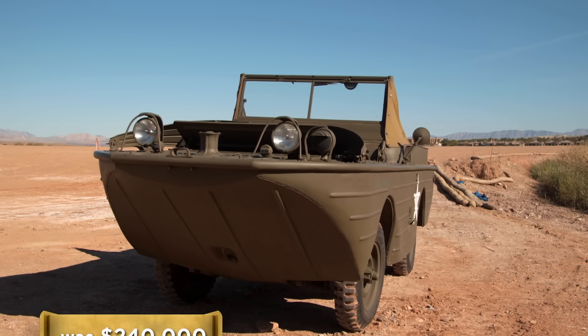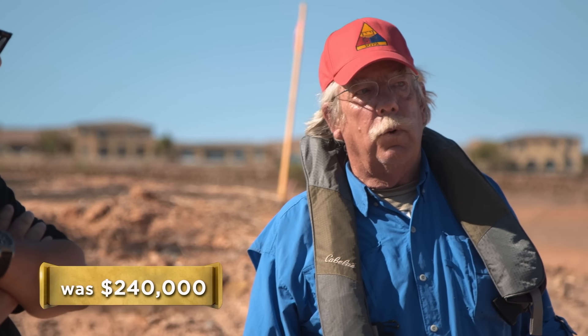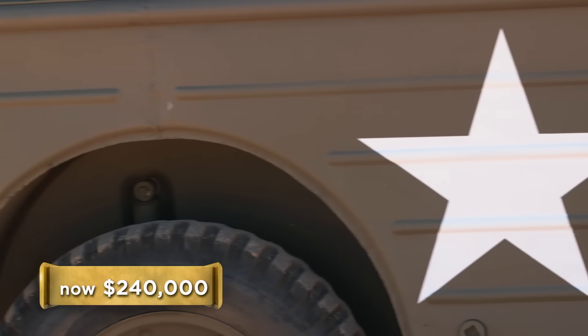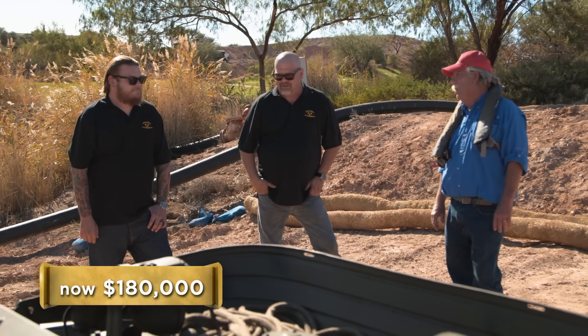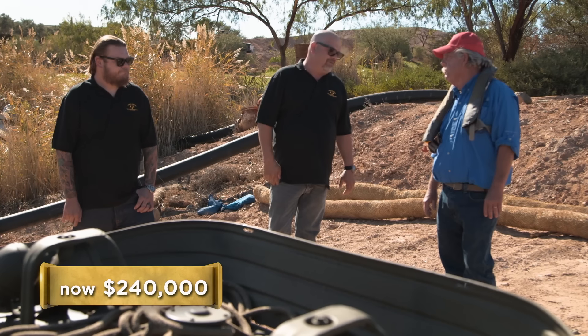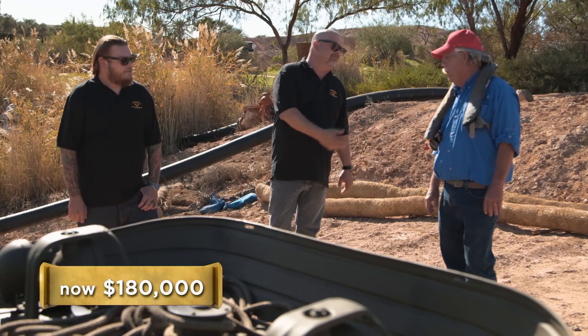What will you realistically take for it? $240,000 — I think that's realistic. I think your expert was a little bit low; these always go up in value. So you wouldn't take like $180,000 for it? No. I don't think you could even restore one for $180,000. I'm just looking at it from a business standpoint. $180,000 — I'll keep that in mind.